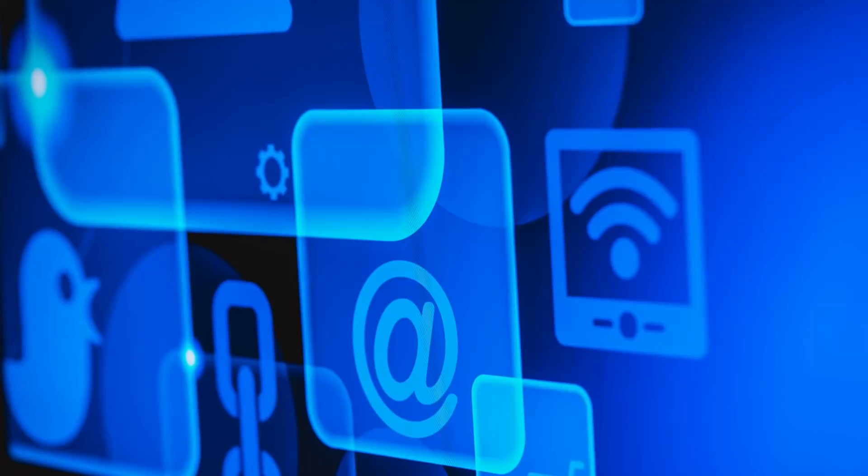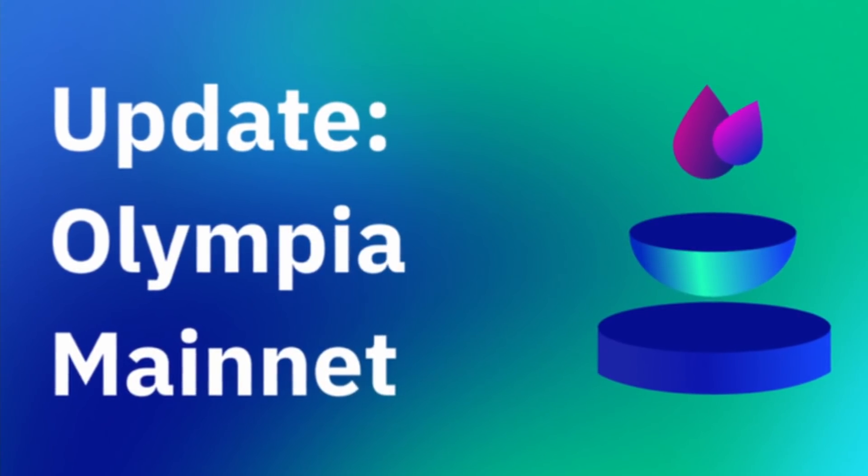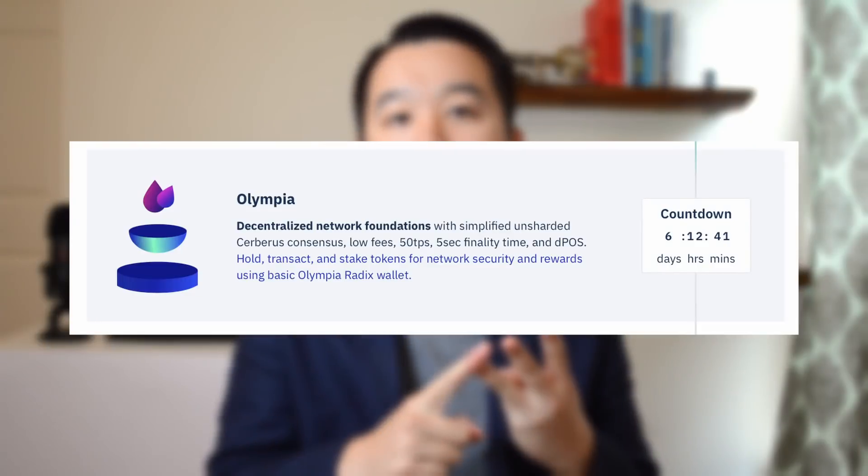Radix is a fascinating new layer 1 protocol that was designed from the ground up for DeFi use cases, and they already have a token available for trading since late 2020. What's super exciting is their upcoming mainnet called Olympia, about to launch in late July. Fair warning: this project is one of the most technically advanced and complex projects I've seen in a long time — it took me a while to grasp even with a technical background. This video is sponsored, and I'll break down the key aspects in a nutshell, covering their tech, token, and upcoming mainnet.